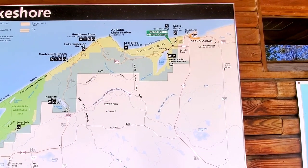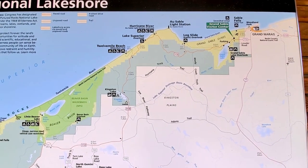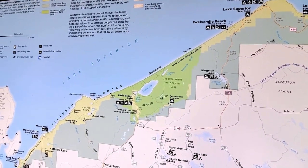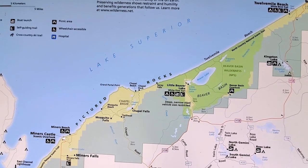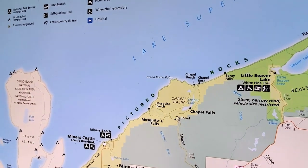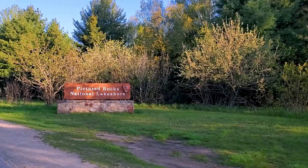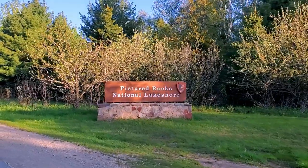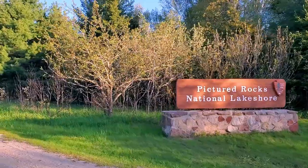So the plan for today: we started up in Grand Marais and we are working our way down Pictured Rocks National Lakeshore. We'll do a big hike at the Chapel Beach and Chapel Rock area, and then we hope to do a boat tour. Pictured Rocks National Lakeshore is in the Upper Peninsula of Michigan — it was the first of three national lakeshores to be designated in the United States.